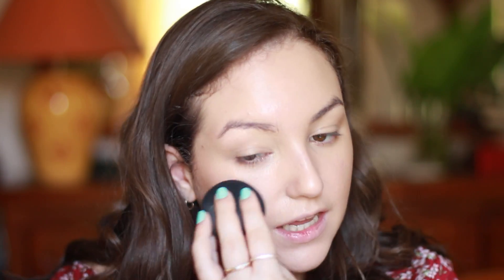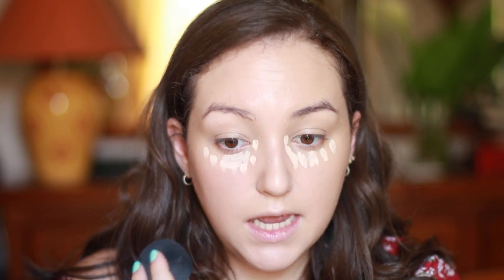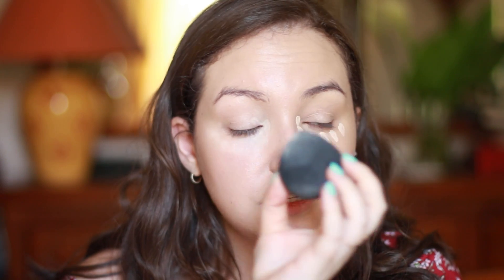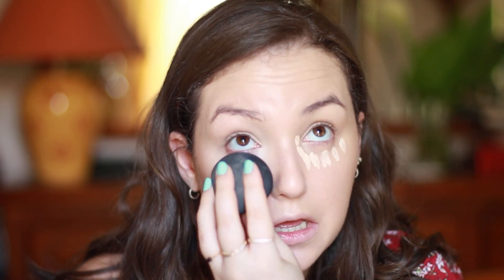With the brush it looks just as good — no real streaks, maybe a tiny bit, so I'm going back with the Real Techniques sponge. My face is so glowy but doesn't look oily — I love it. I'm applying the Fit Me concealer to brighten up my under eye, using the dome-shaped sponge to get into the inner corners easily.